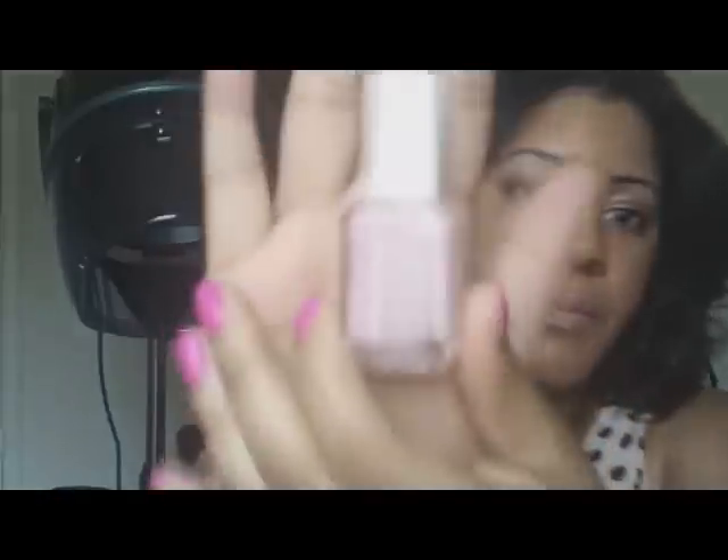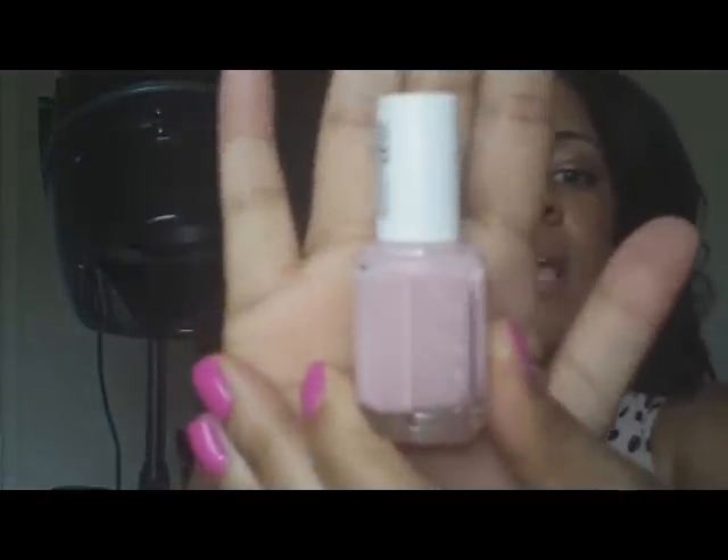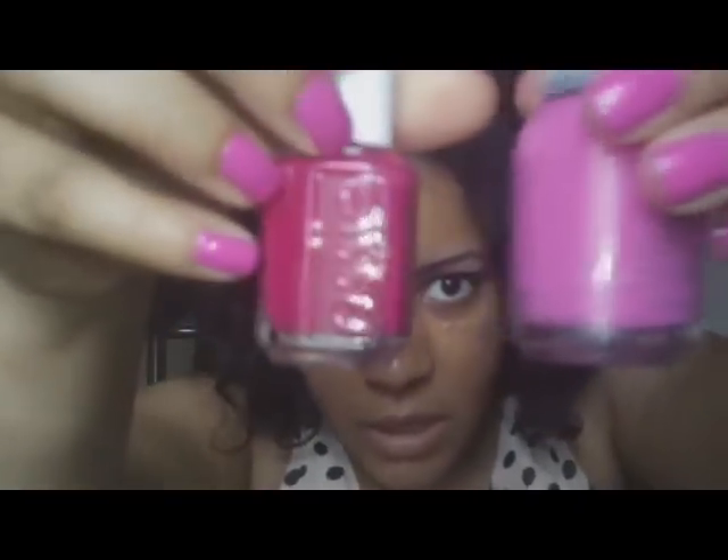Next is Sugar Daddy by Essie, which is a candy pink — very pretty. And this one is a hot pink called Raspberry, which is easy enough to remember. It's a cream but it has a really high shine. Just to compare it to the one on my nails, you can see the difference in the bottles — very nice.